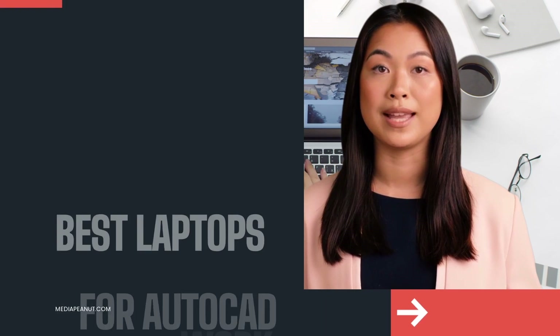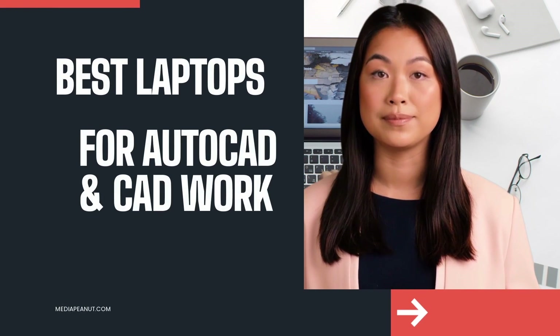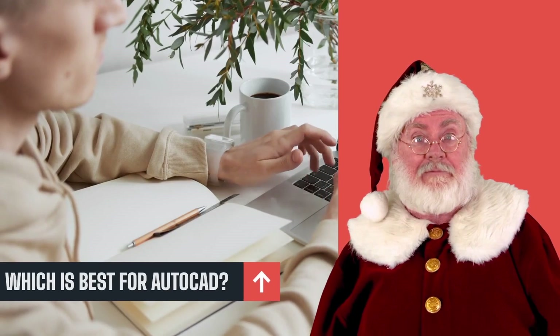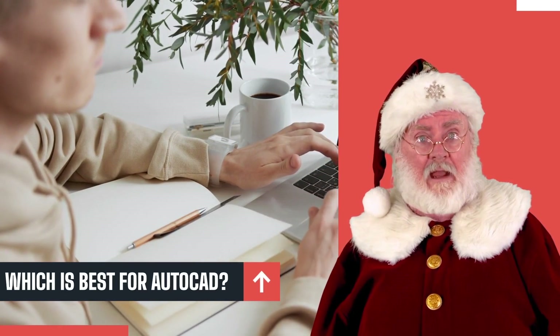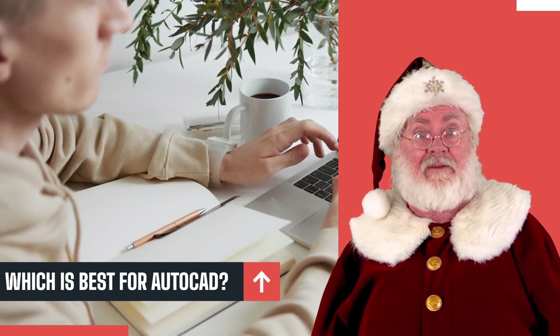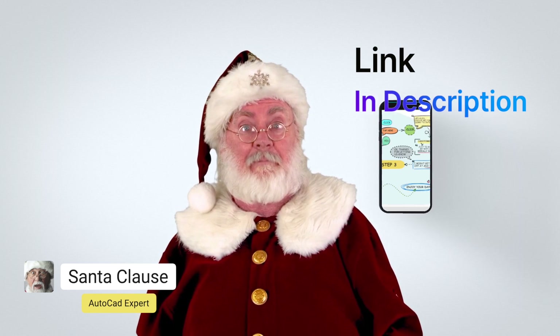Having trouble choosing the best laptop for AutoCAD? We tested nine laptops. Picking the right AutoCAD laptop is crucial and can be tough, but we go over which is best for the money even if you're on a budget. You can also see our full list of laptops for AutoCAD by visiting the link below this video.